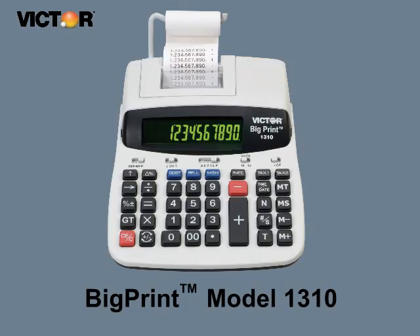If you are looking for a full-featured printing calculator with extra-large print and a fast, quiet printer, then Big Print is for you.